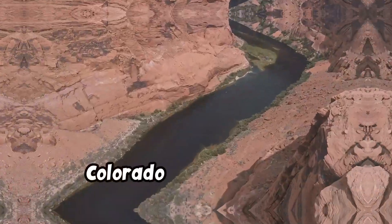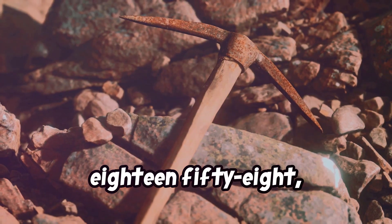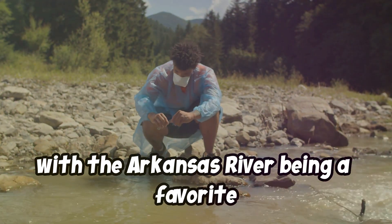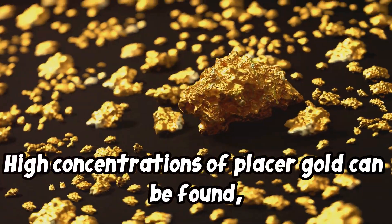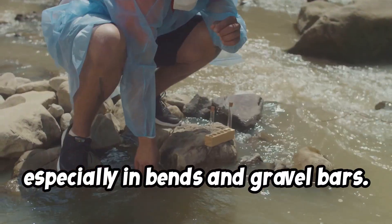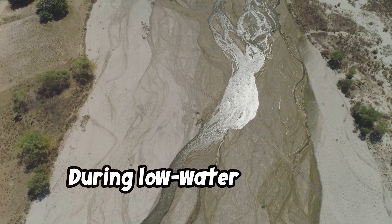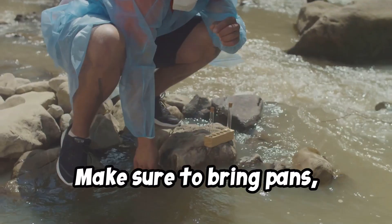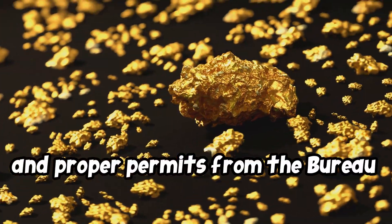Number 4: Colorado — Arkansas River. Gold was discovered in Colorado in 1858, leading to several gold-rich regions, with the Arkansas River being a favorite among prospectors. High concentrations of placer gold can be found especially in bends and gravel bars. Panning and sluicing near bends in the river is a great way to prospect; during low water periods, larger deposits can be accessed. Make sure to bring pans, sluices, waterproof gear, and proper permits from the Bureau of Land Management.